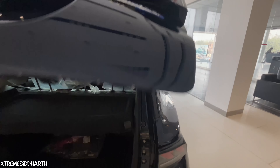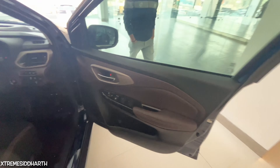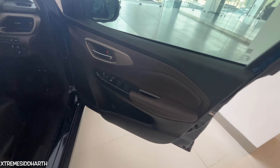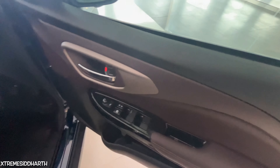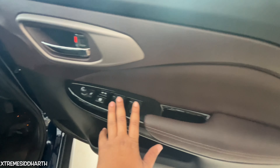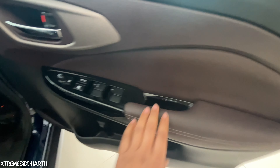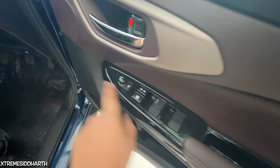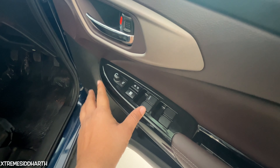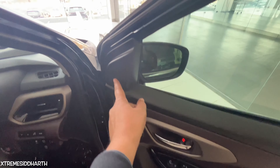You can see the features of the car on the driver side. You can see the door panel in black and brown. There are chrome door handles, 4 power windows, soft fabric, and a grab handle.